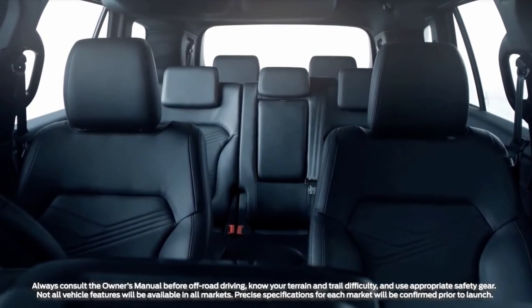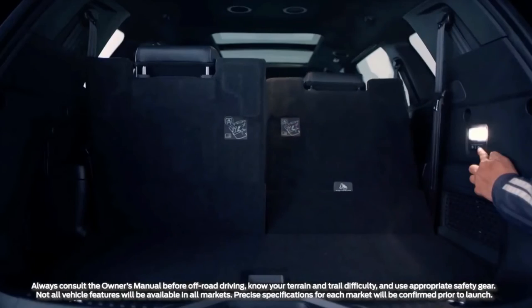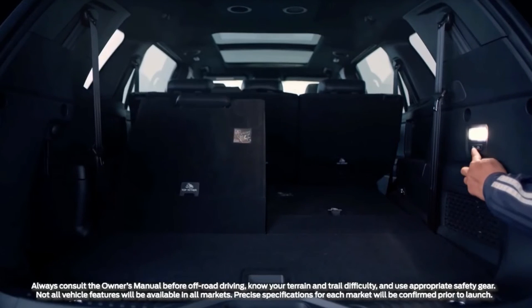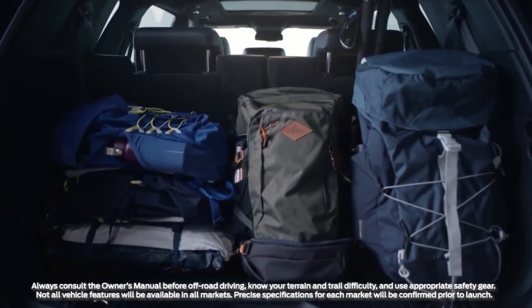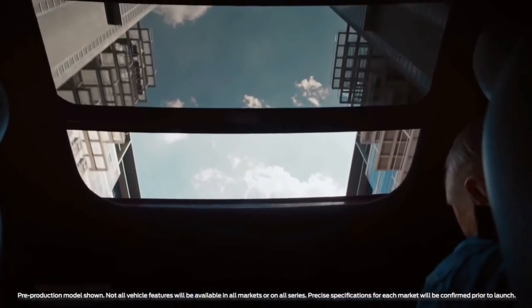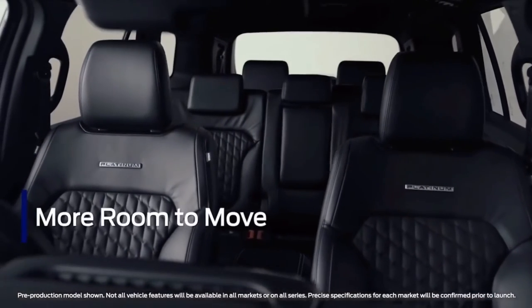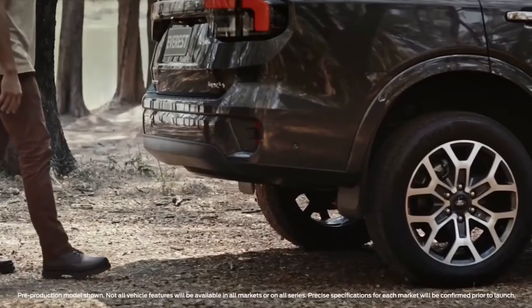Access to the third row seats is now easier, thanks to second row seats that slide further forward than before. Additionally, all occupants now have places to store their things, and in Trend, Sport, and Platinum variants, are able to charge their devices with power outlets in all three rows. Ford has prioritized flexible seating in the next-gen Everest: the second row slides with a 60-40 split seatback, while on Platinum, the 50-50 split third row in seven-seat configuration can be folded at the touch of a button.